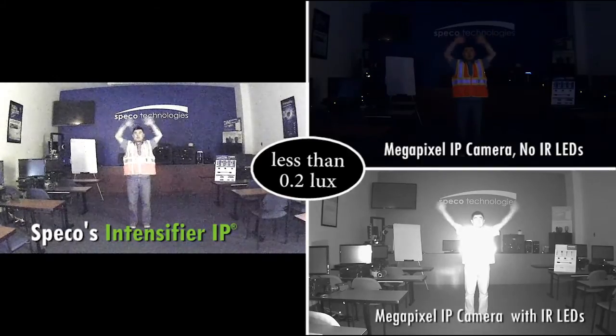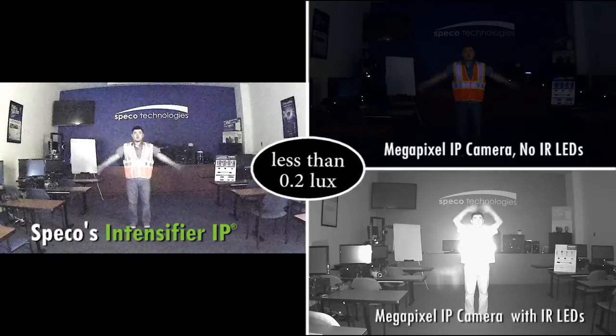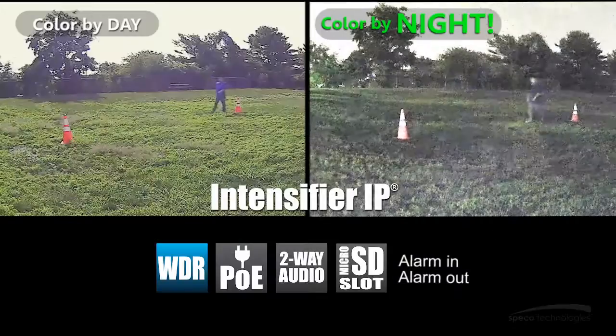With Spiko's intensifier IP camera, you can see the image in full color with HD resolution. You can see the different colors in the scene as well as the details of what the subject is wearing. Also, you can detect the subject's movement with very little ghosting.